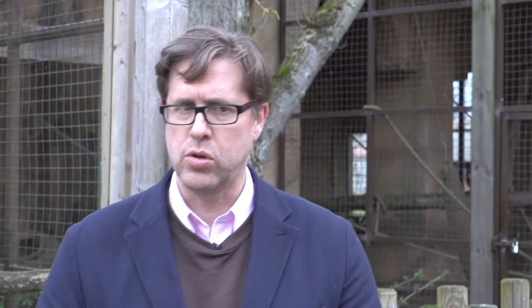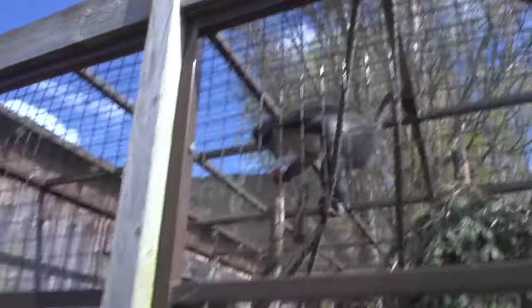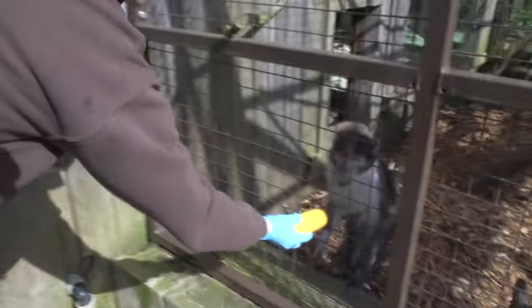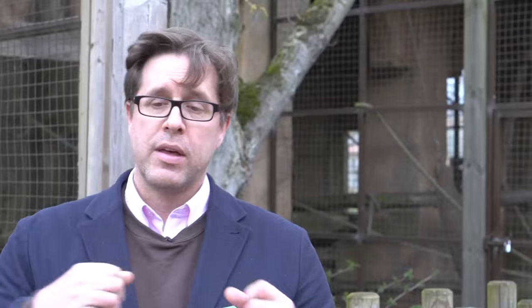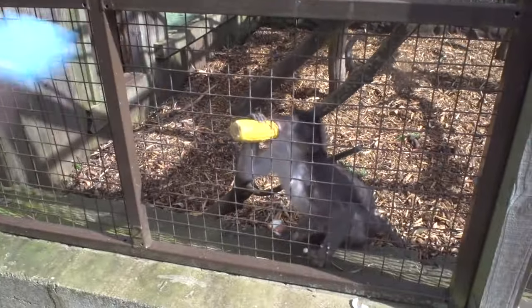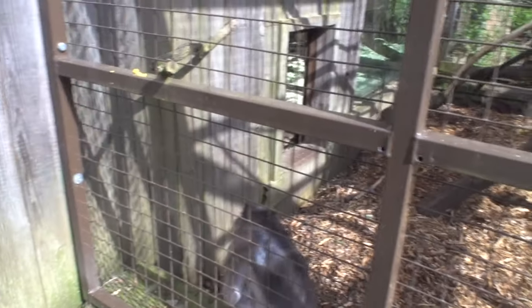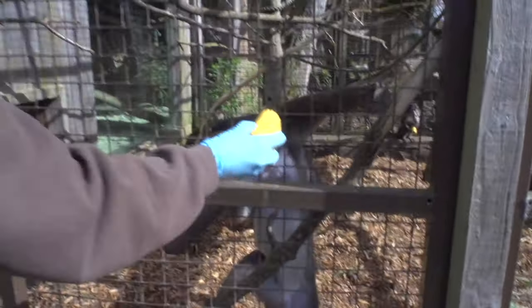Behind me we have four white-crowned mangabeys: Paddy, our breeding male, and three females — Sophia, who was born here over 20 years ago, Christy, and Ifana. White-crowned mangabeys are found in West Africa, in the Ivory Coast and Ghana. They are part of a group of primates we call guenons — largely forest-dwelling primates. White-crowned mangabeys are actually largely terrestrial but will use the trees. Very much a rainforest species, they're part of the group we call Afro-Asian monkeys.